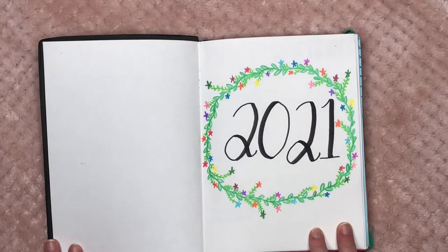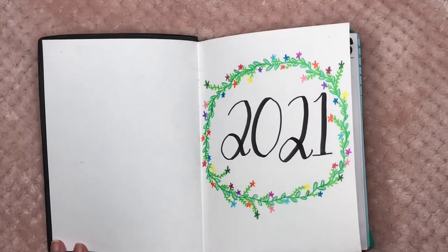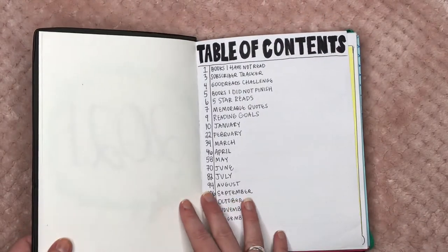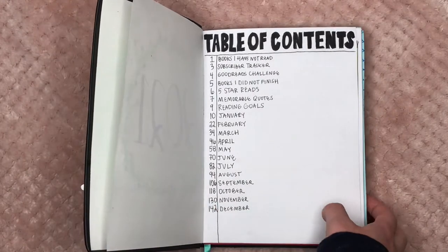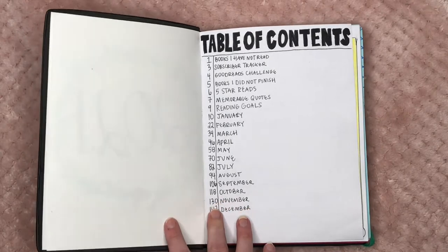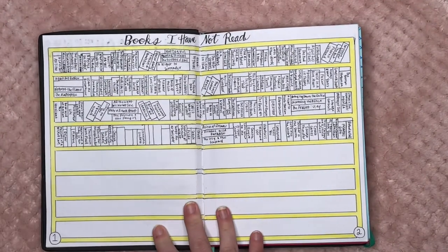Here I have my first page which just says '2021' on it. I also made the theme for this year flowers — I love flowers, so each month has a botanical or flower theme, which I absolutely adore. Then we have the table of contents with all the spreads I currently have set up. There are a few pages towards the end that I hope to fill up by the end of the year.